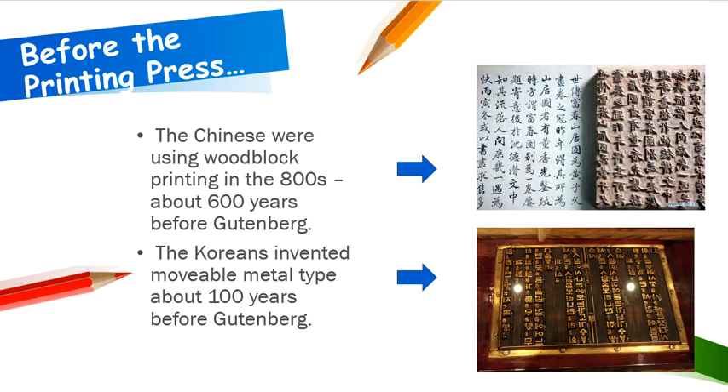To really understand the impact of the printing press, we need to go back before Gutenberg's invention. The Chinese were actually using woodblock printing in the 800s — about 600 years before Gutenberg. The Koreans actually invented movable metal type about 100 years before Gutenberg.